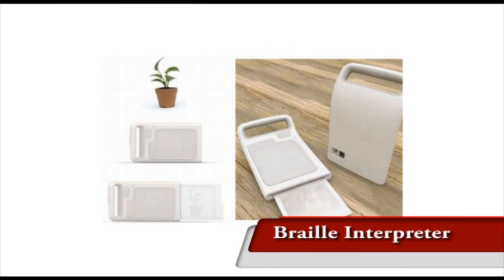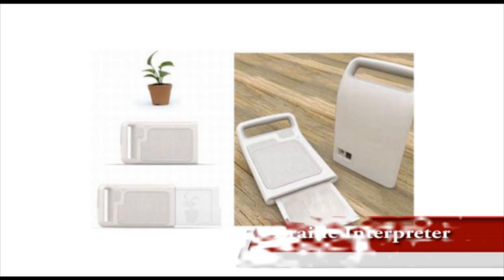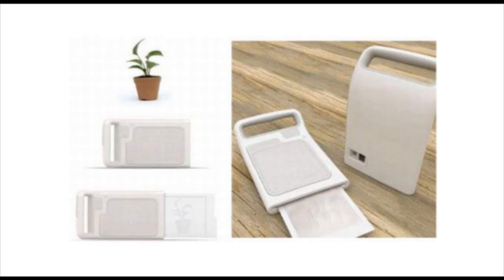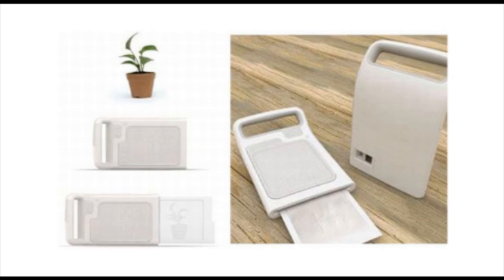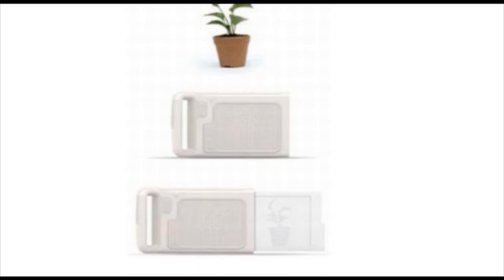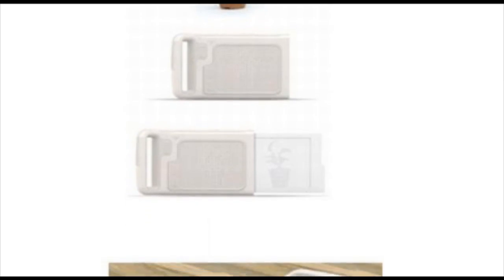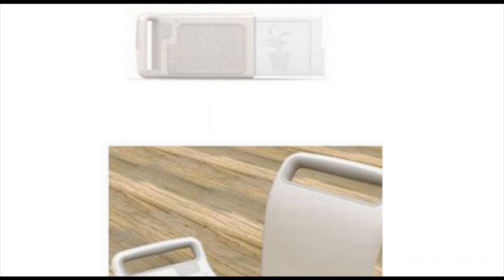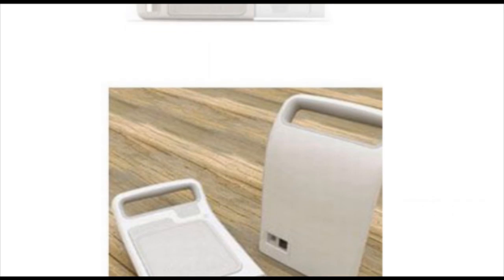The Braille Polaroid camera deserves appreciation not only for the thought but also for its very simple and useful design. People love taking and seeing pictures, and there's absolutely no reason why the visually impaired should be left out. They may not be able to see things, but they can definitely feel them. This camera concept has the shape and function of a conventional camera, only it has a built-in Braille printer for printing photos.